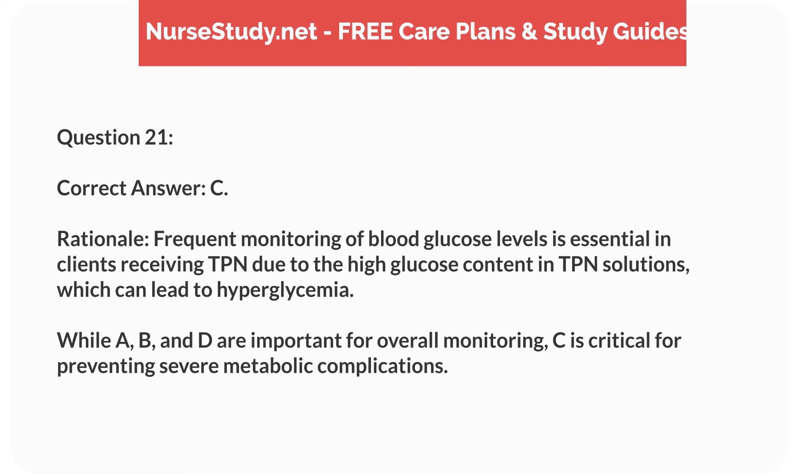Rationale. Frequent monitoring of blood glucose levels is essential in clients receiving TPN due to the high glucose content in TPN solutions, which can lead to hyperglycemia. While A, B, and D are important for overall monitoring, C is critical for preventing severe metabolic complications.